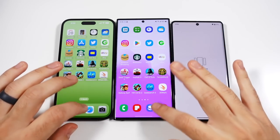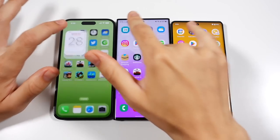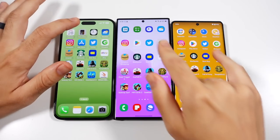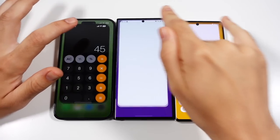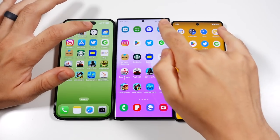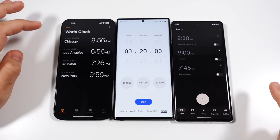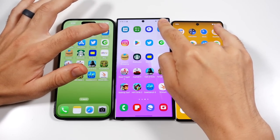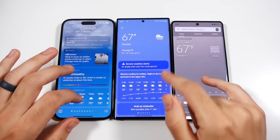Here we are at the application test — everything is closed out on all three phones. Starting with Calendar, that looked like the Samsung maybe, with the Pixel way behind both. Into Calculator — that was pretty close on all phones, Samsung's animation maybe edging it. Into Clock — that one looked like maybe the iPhone. This is going to be very tough to call, so you can slow down the video and judge for yourself.